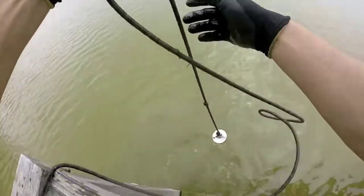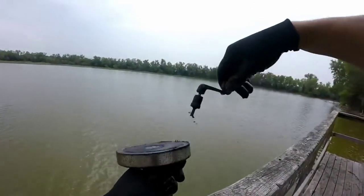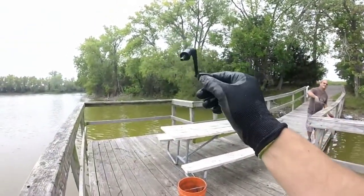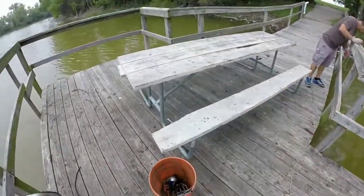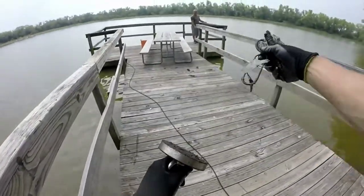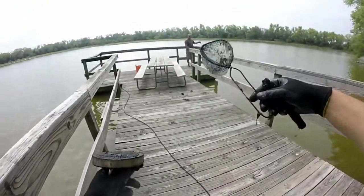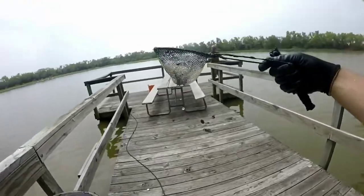Let's see if we got anything on here. Look at that — a handle. I swear every video we find at least one handle. Why just the handles? Got a little net and a piece of metal of some sort. Look at that little net. That's the third one — third net that we've ever found. That's a little bitty minnow net for a little bitty minnow bucket. That's cool.